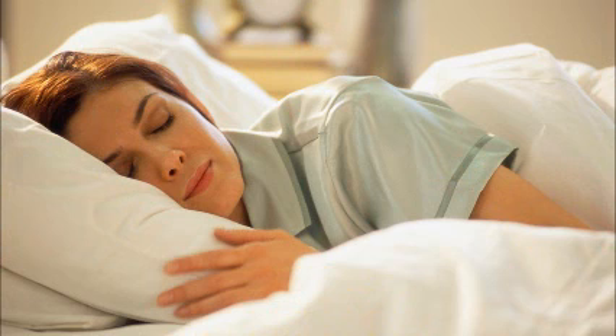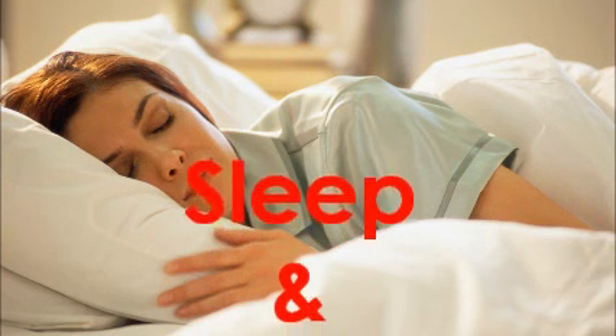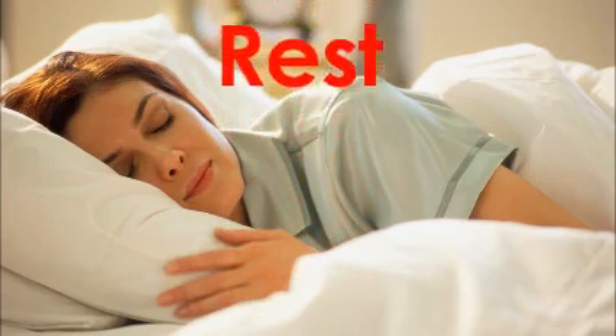Get some rest and sleep. Life is busy for most people, but you can't burn the candle at both ends for long without getting run down. Make time to relax, unwind, and get a good night's sleep.